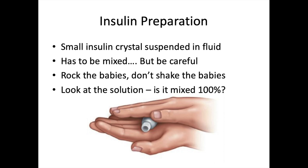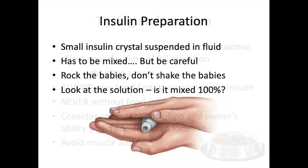Continue rolling until fully dissolved — this is very important to teach clients. If they take the vial out of the fridge and shake it, that cat or dog will get a hit of insulin acting way too quickly and not lasting as long as intended.